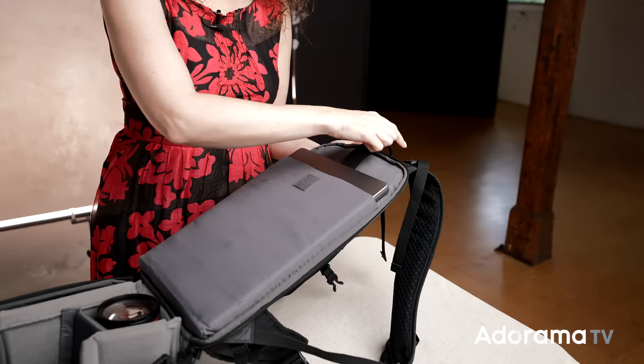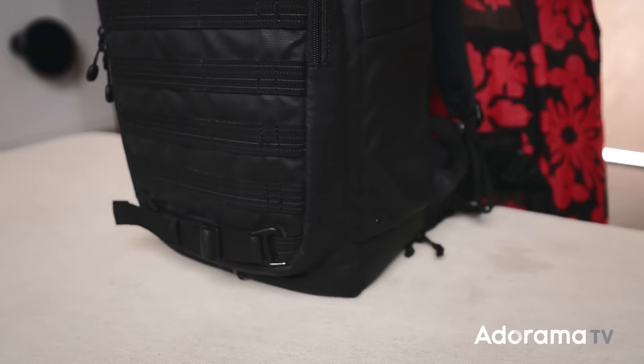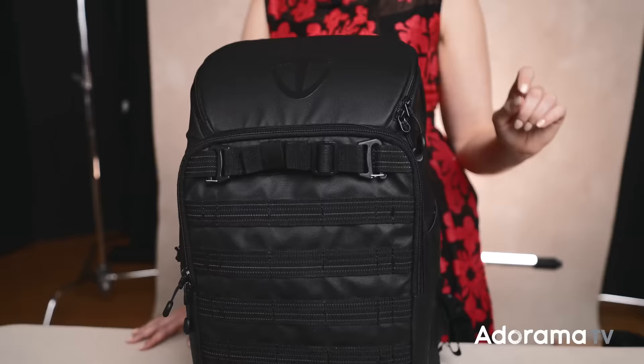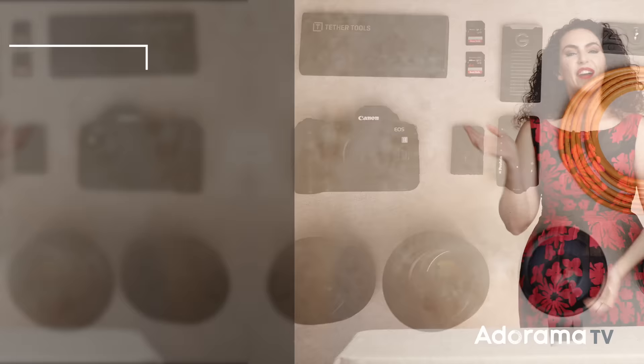Today you gear nerds are in luck because I'm going to show you what's in my bag. Hey everybody, I'm Lindsay Adler. I'm a portrait and commercial photographer. Today I want to take you through the essential tools that I need to get the job done — everything from lenses to hard drives to other essentials that I bring with me everywhere I go.